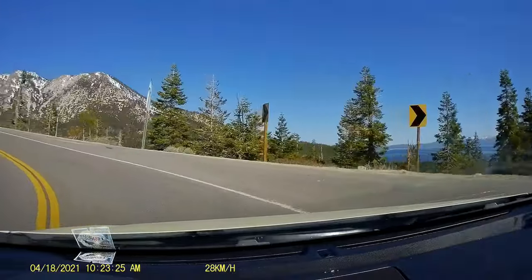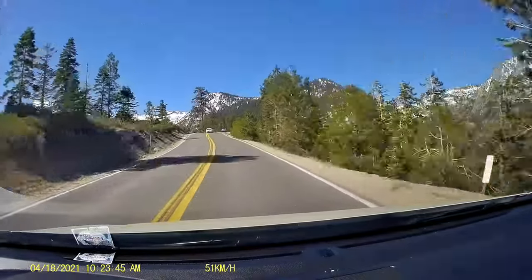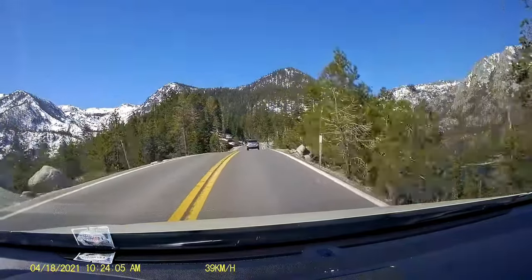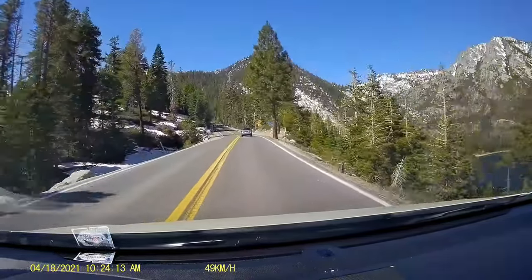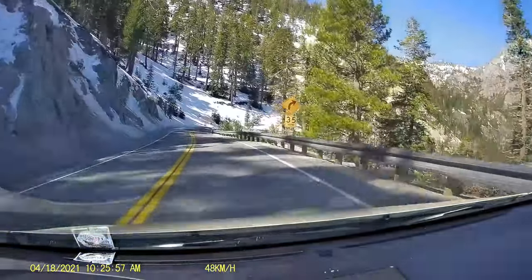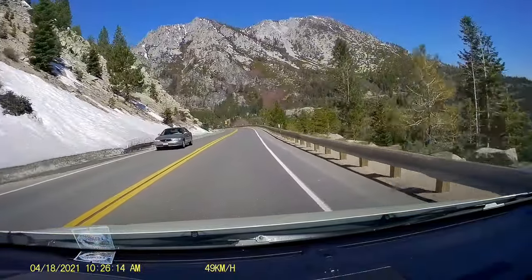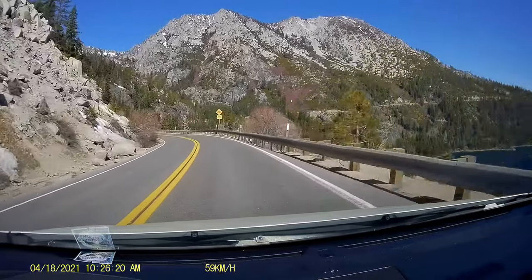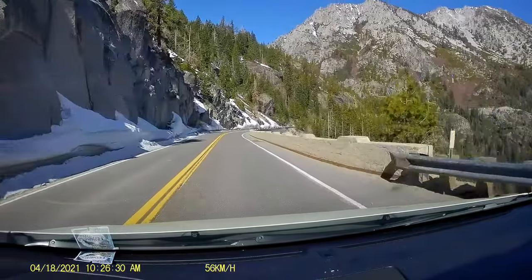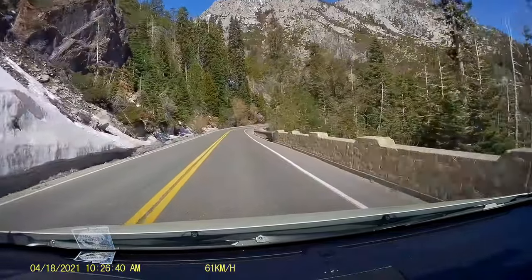The Emerald Bay area is super but it is a bit risky in the morning time. In the winter, there is a lot of water with a little snow. It will be a bit risky if you use front-wheel drive. We will try to push it on entry.